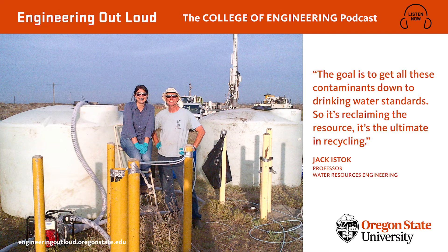Luckily for Umatilla, there's a method for trying out bioremediation developed right here at Oregon State — a method called push-pull testing. Would you consider yourself kind of the godfather of push-pull test technology? I would say I was the developer — I was the first one to do it, and it's widely used now. The approach is really powerful because it's elegant and simple.